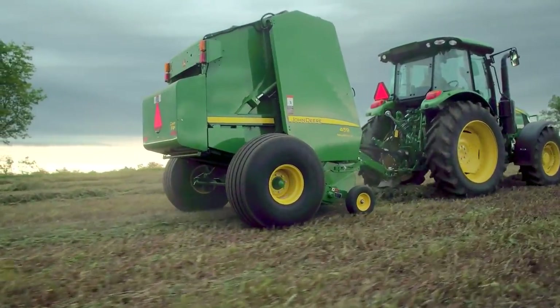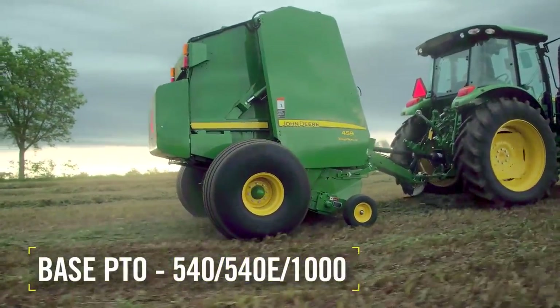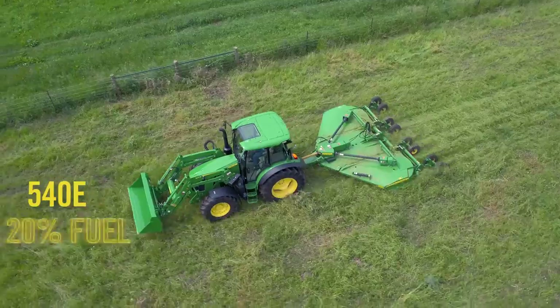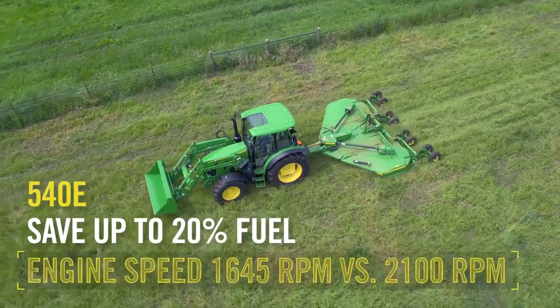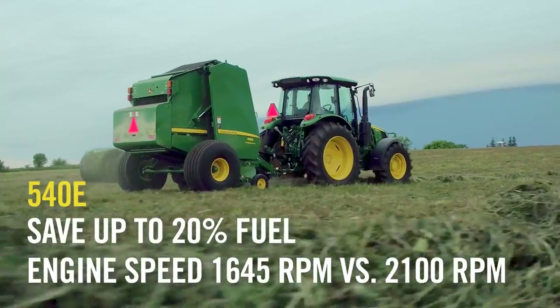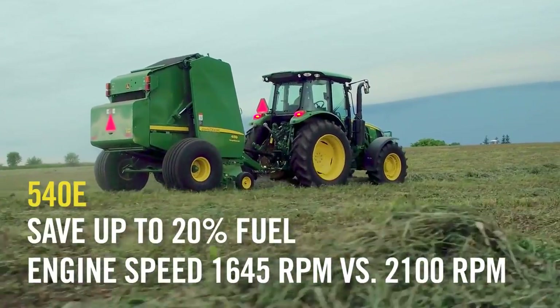For PTO-driven implements, the new 5R comes standard with 540, 540E, and 1000 PTO. Remember, the 540E for economy can save up to 20% in fuel by operating the engine speed at 1645 RPM instead of the higher 2100 RPM.